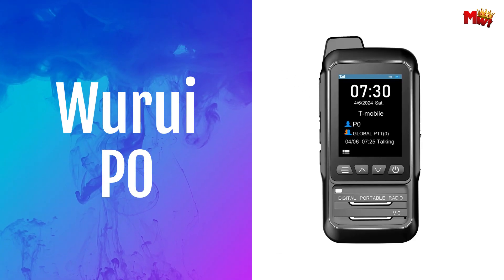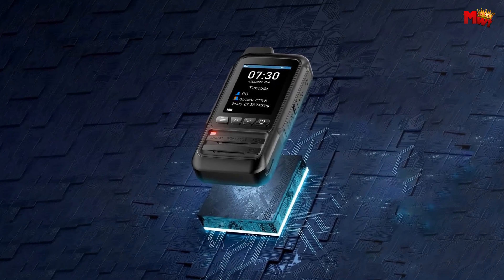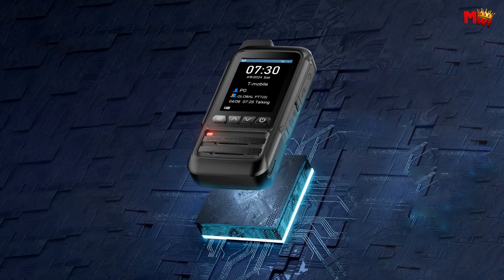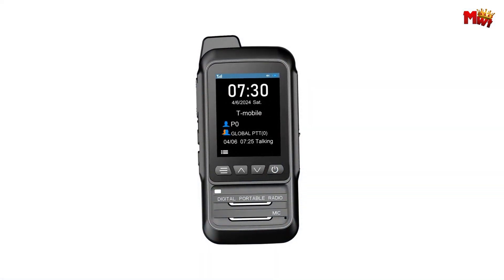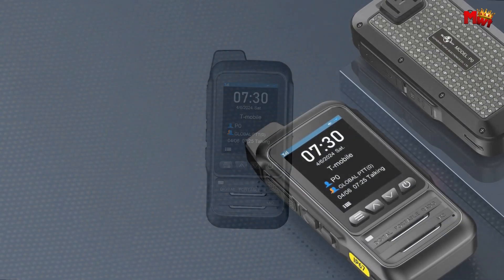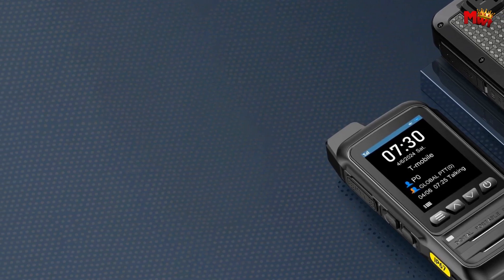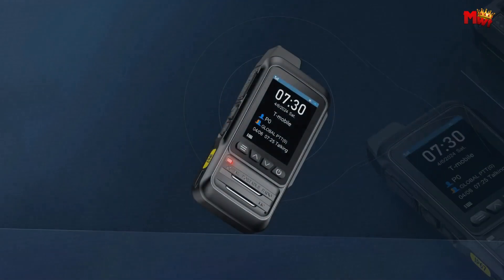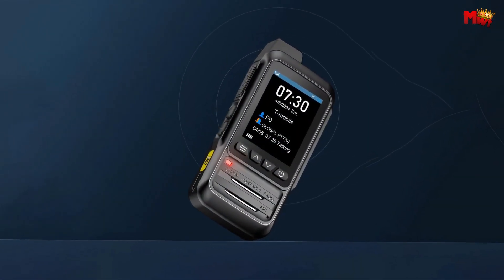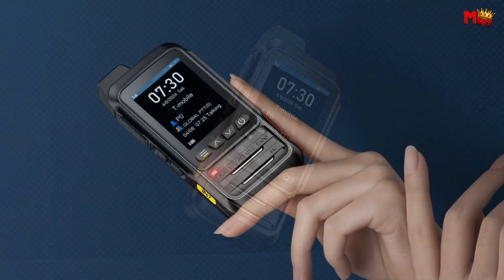Number 4: Wuroi P-Zero Walkie-Talkie. With its thin and portable body, weighing just 135g, you can carry it effortlessly wherever your adventures take you. Don't let its slim profile fool you — this powerhouse boasts unlimited range, ensuring seamless communication even in the most remote locations. Whether you're scaling mountains or trekking through dense forests, stay connected with your team at all times.